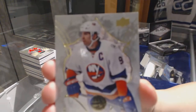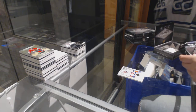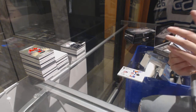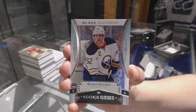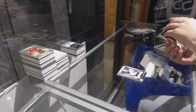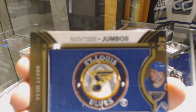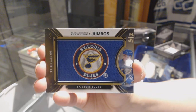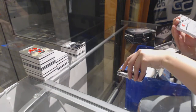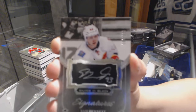We've got a base exquisite numbered to 149 for the New York Islanders, John Tavares. We've got a rookie gems numbered to 399 for the Buffalo Sabres, Hudson Fashing. A team logo jumbos numbered 2 of 5 for the St. Louis Blues, Brett Hull. For the Calgary Flames, a silver on black signatures numbered to 125, Sam Bennett.